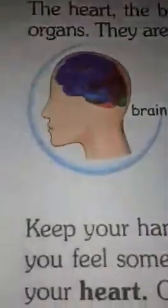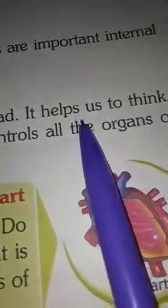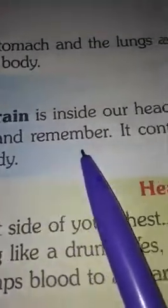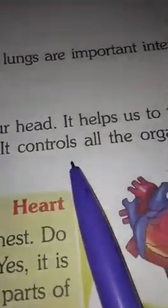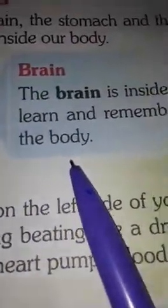They are inside our body. Here is the picture of the brain. The brain is inside our head. It helps us to think, learn and remember. It controls all the organs of the body.